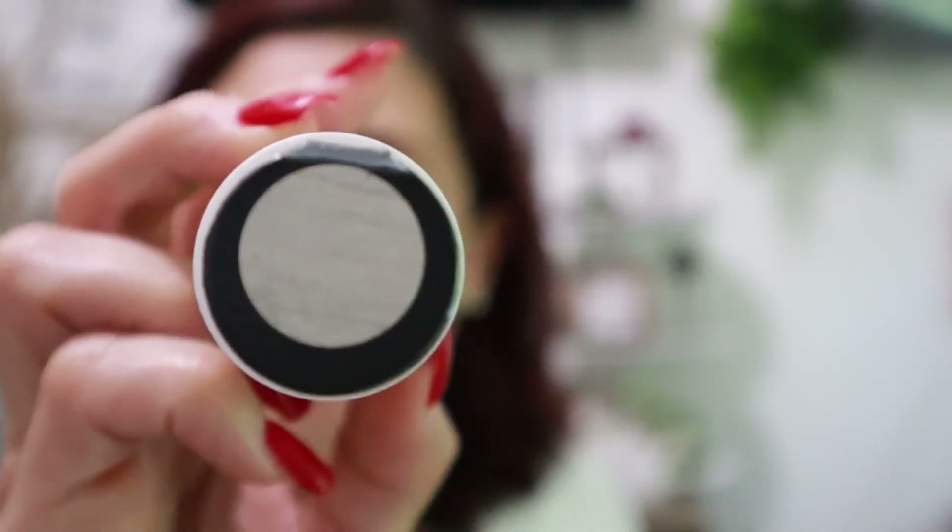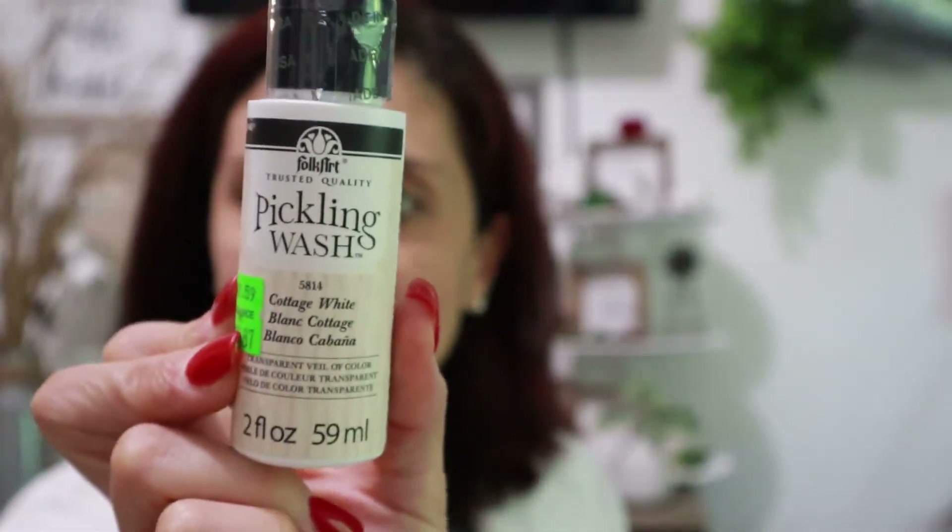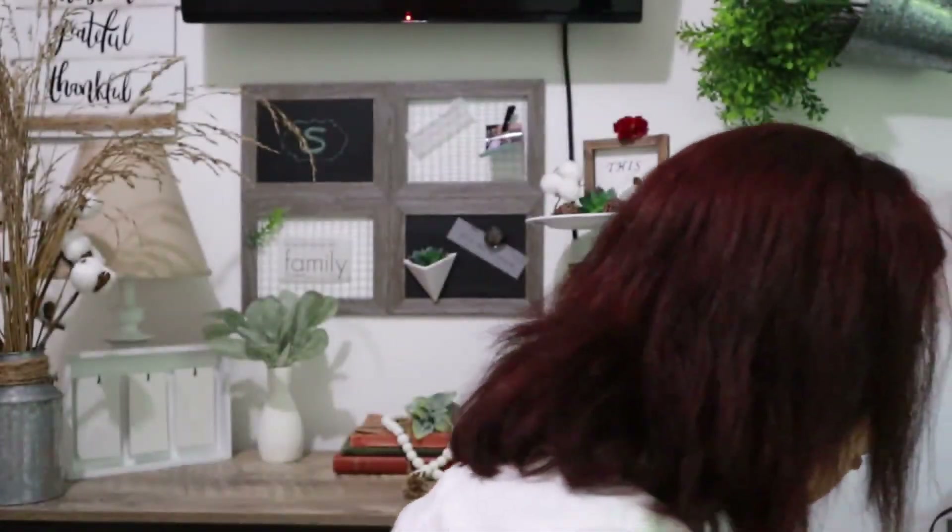The last paint I want to mention — comment down below because I'd never heard of this until I went to the paint section. It's called Pickling Wash — Folk Art Pickling Wash in Cottage White, again 87 cents. It really does look like an antique rustic beige with a little bit of gray in it. Let me know in the comments if you've ever used pickling wash paint. Check Michael's — they may be on sale at your local store too.